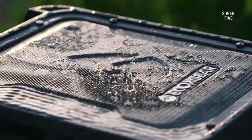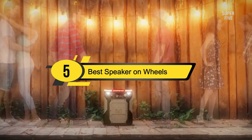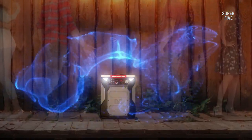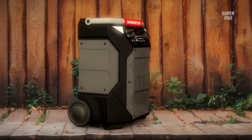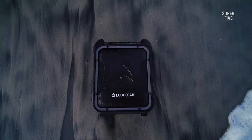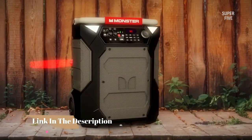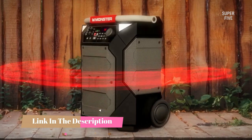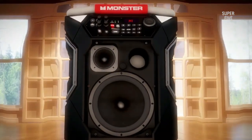Hi everyone, today we're going to take a look at the five best speakers on wheels on the market for this year. First, we're going to show you our five best picks, then we'll talk about what you should look for before buying a speaker on wheels. You can find timestamps and links to all the products we mention in this video down in the description below.